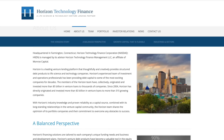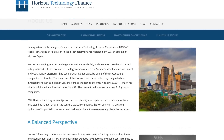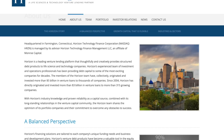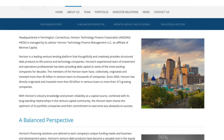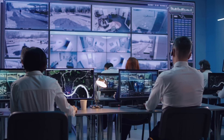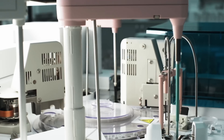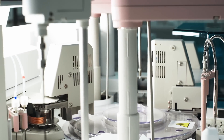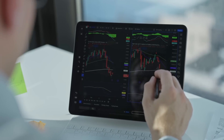Horizon Technology Finance Corporation is a business development company that specializes in lending and investing in development stage companies. They're a leading provider of secured loans to venture capital-backed and private equity-backed growth stage companies. They focus on making secure debt and venture lending investments to venture-backed capital companies in the technology, life science, healthcare information, and sustainability industries. Additionally, they generate attractive risk-adjusted returns through additional capital appreciation through warrants.